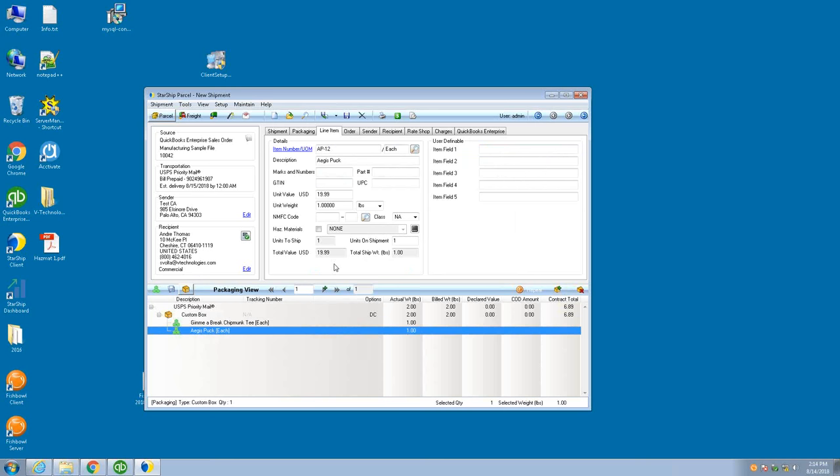The line item view is the standard mappings that are going to come during the normal implementation — everything coming from QuickBooks as we mapped it. Your item number is your QuickBooks item number. Your description comes from QuickBooks, along with your weights and values. If you are shipping LTL or hazardous material, we could also store that information in Starship, as we store all of your inventory from QuickBooks as you bring items into it.